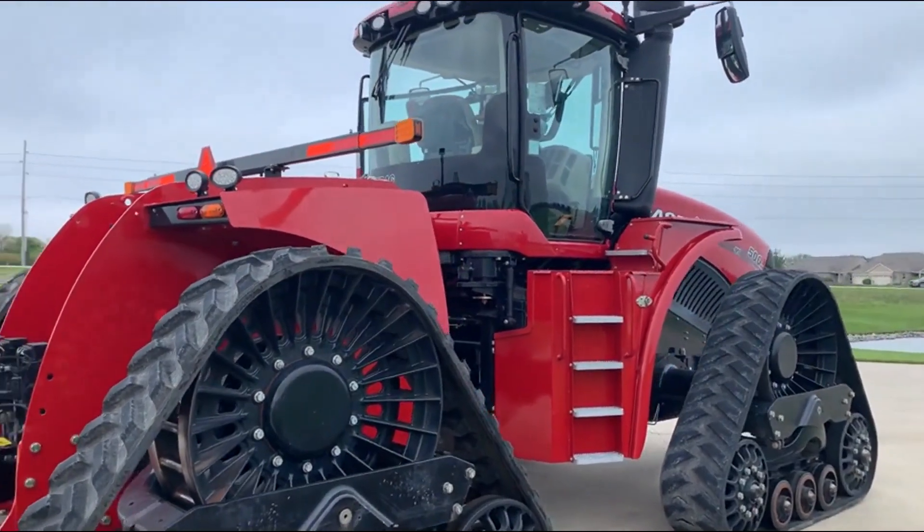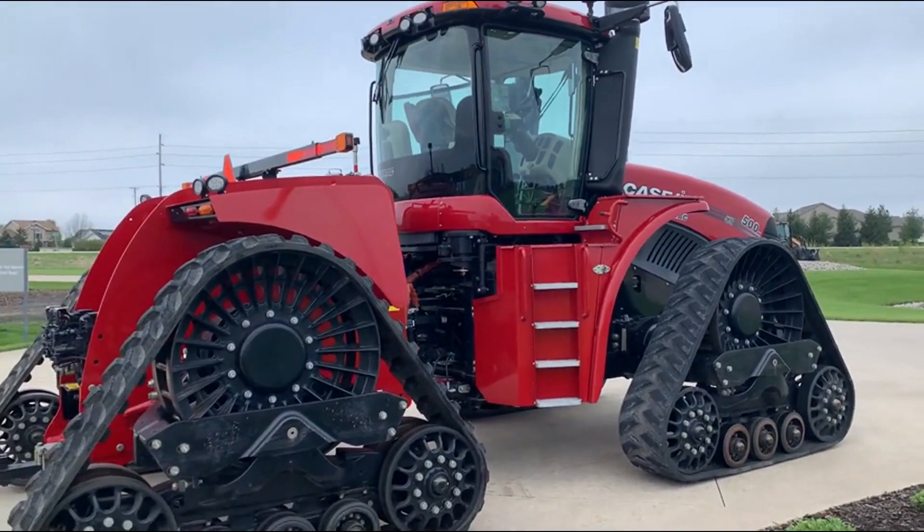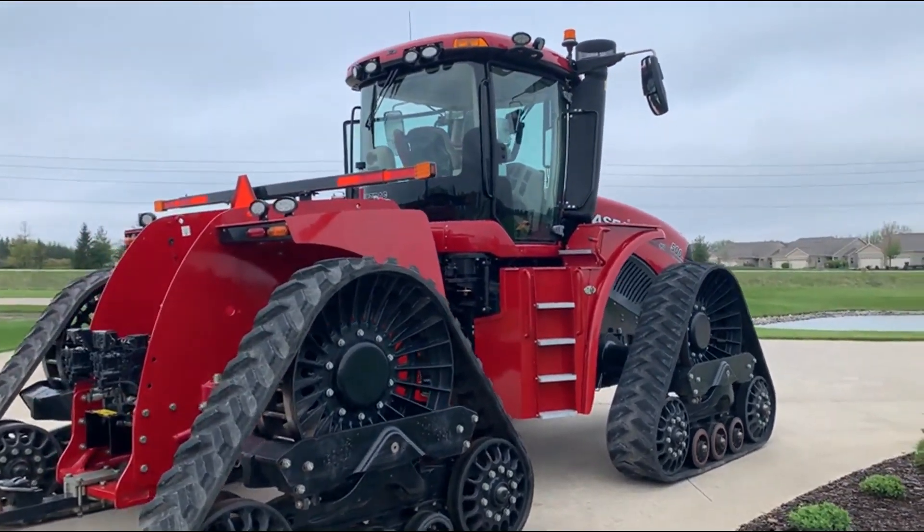If you have any questions about this tractor or would like to come see it or just talk to us about it, give us a call here at 217-337-1772. Thank you.